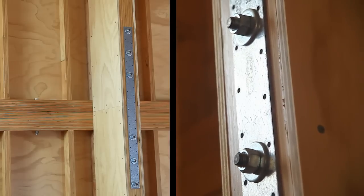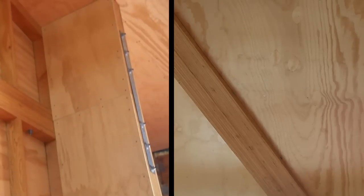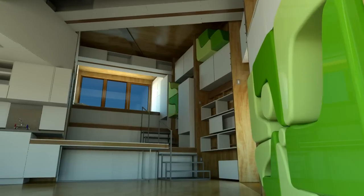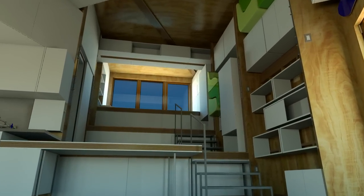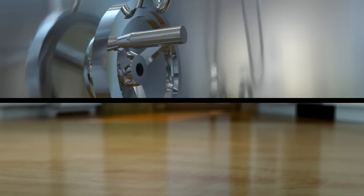By eliminating drywall and using the structural components as finish, we create a high quality home with fewer materials while retaining the natural beauty. Exposed and finished wood framing, flooring, and stainless steel countertops make cleaning easy.